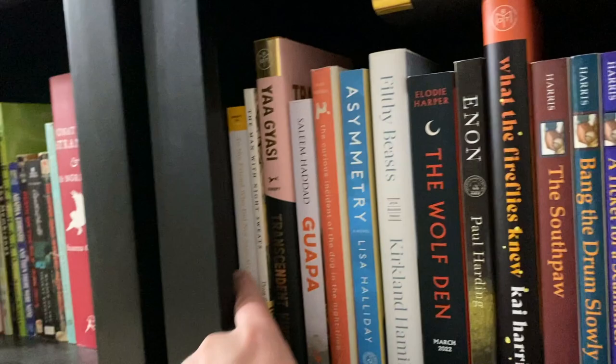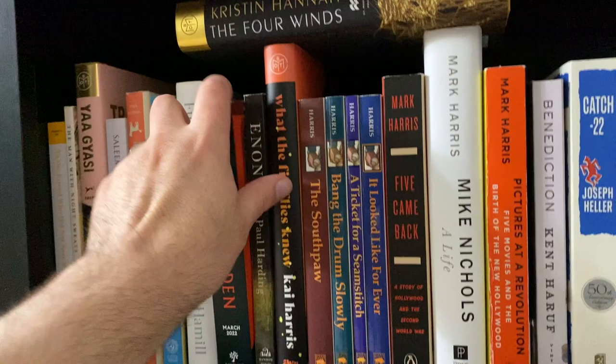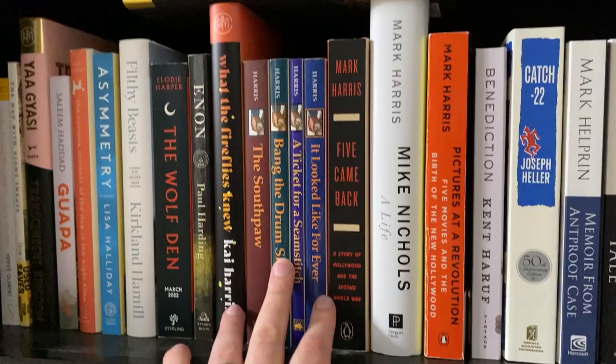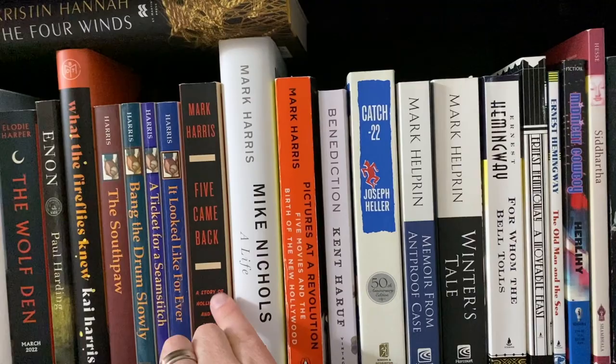Loved Transcendent Kingdom. I really want to read Guapa. This was recommended by someone at Montana Book Company and I need to try to read it before we go to Italy, which is coming up very fast. I read Bang the Drum Slowly and liked it, so I ordered the other books in the series and have not gotten around to reading them. Part of me feels like I should give up and yet I can't, so they're all still here. Mark Harris is one of my favorite journalists, so I have his books. I highly recommend Pictures at a Revolution — it's the only one I've read so far. I've watched the Netflix documentary series of Five Came Back, but I have not read the book yet and I haven't read Mike Nichols: A Life.